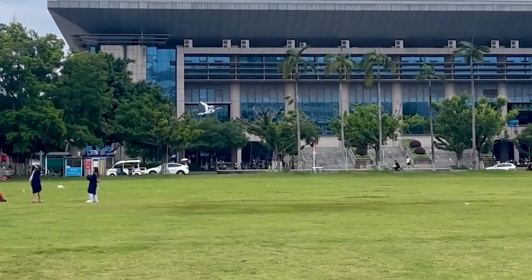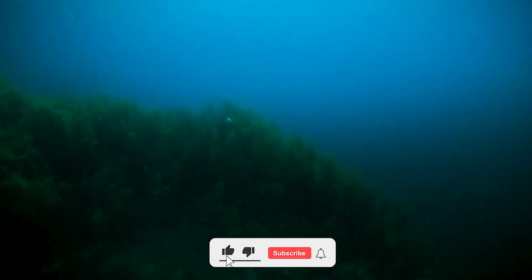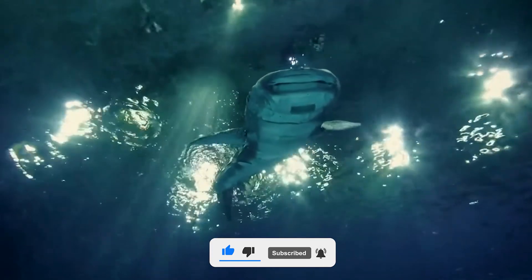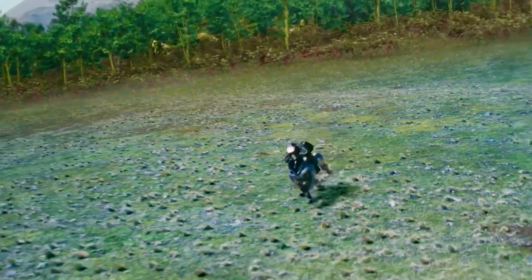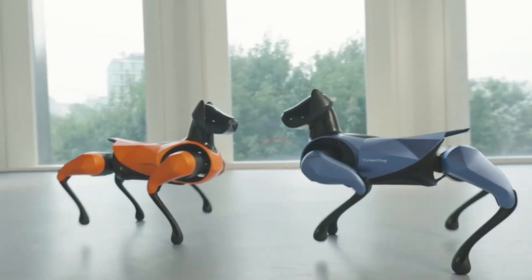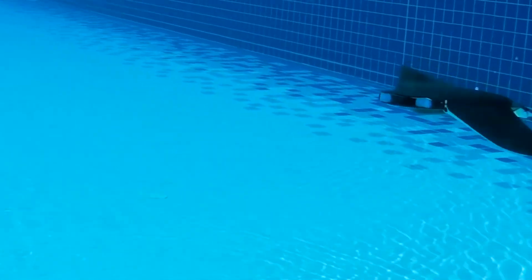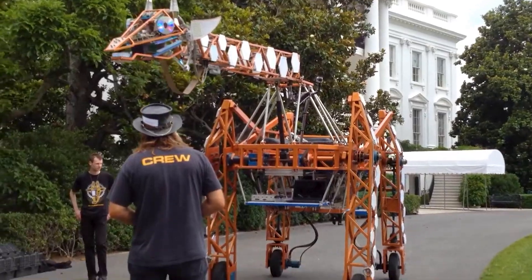What if the future of robotics didn't look like sleek humanoids or high-speed drones, but instead pandas, pigeons, and penguins? Engineers around the world are turning to nature for inspiration, creating machines that don't just function but move, behave, and even feel like real animals. From emotional support bots to machines that help explore the ocean floor, these creations are proof that technology is learning from the wild. Let's explore 15 mind-blowing robotic animals — you won't see these at the zoo.